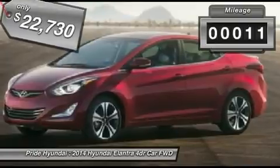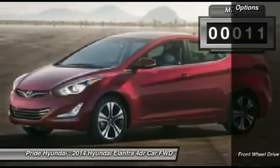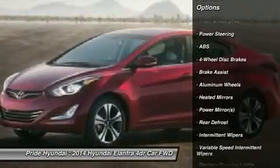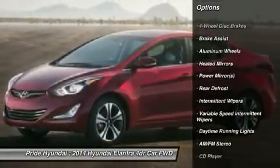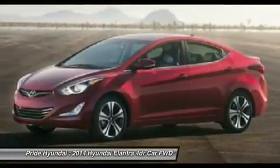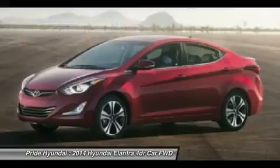This vehicle has less than 100 miles. Here are some of this vehicle's great options: stability control, traction control, anti-lock braking system, air conditioning, power steering, adjustable steering wheel, four-wheel disc brakes, cruise control, keyless entry, aluminum wheels.